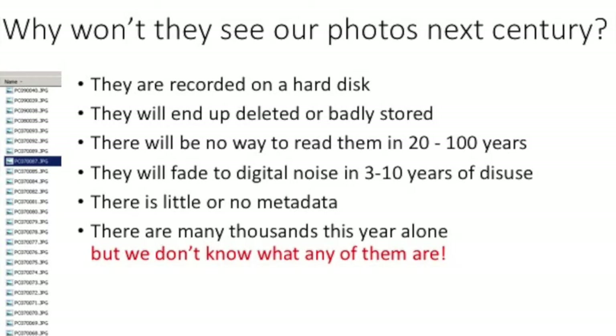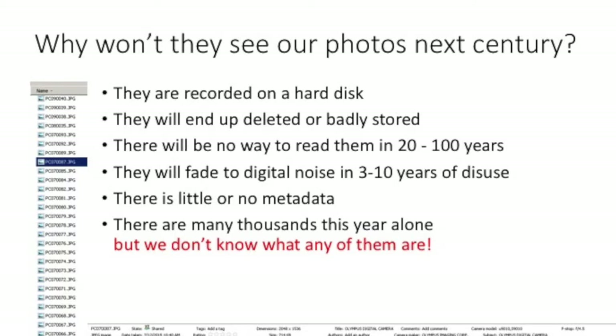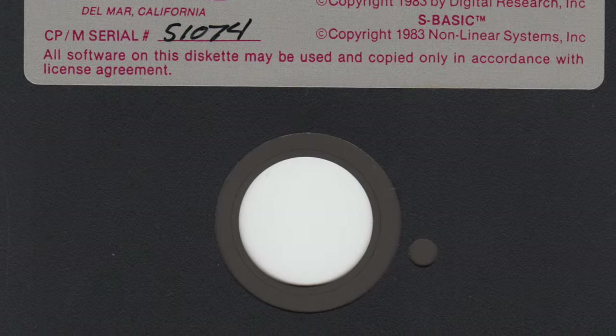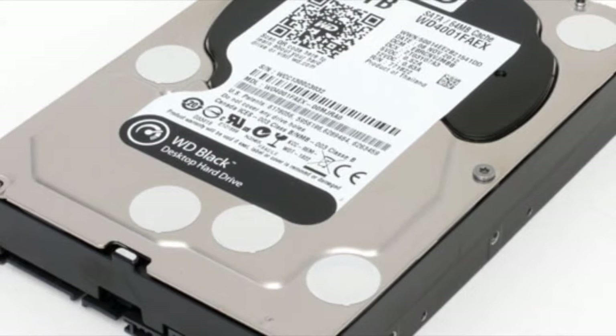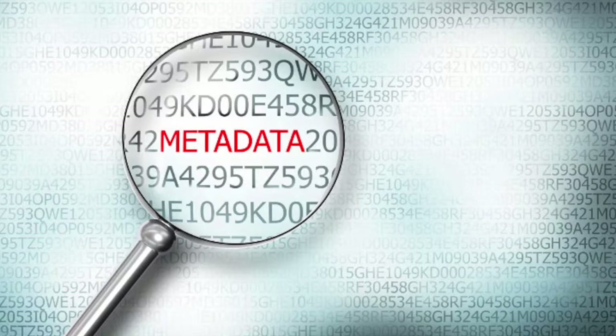But the people next century won't be looking at our photographs, because our photographs are recorded on a hard disk inside a server that will probably get thrown away. More to the point, there will be no way to read them in less than 20 to 30 years' time. Has anyone got a spare 5¼-inch disk drive lying around just in case they want to get a couple of photographs off an old disk? And the saddest part is that even if we do put those hard drives on the shelf and leave them there, what's on them will fade to digital noise in only 3 to 10 years of disuse.